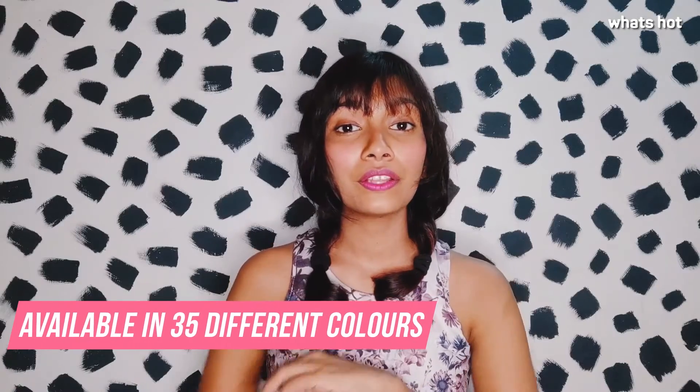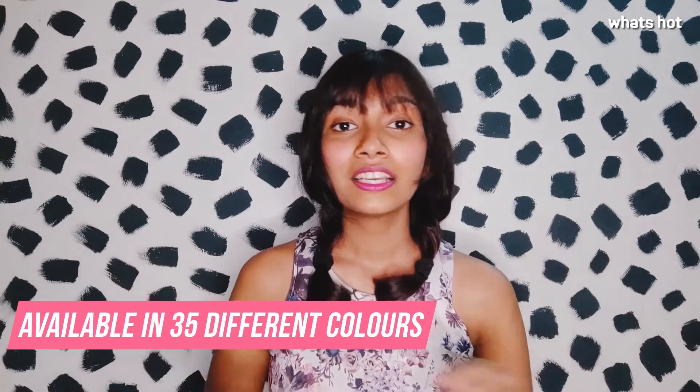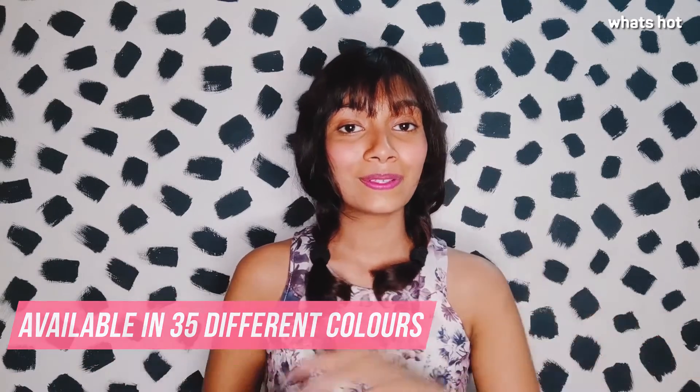This lipstick is also available in 35 different colors which suit all skin types, so go ahead and check it out. I'll see you next time, bye!